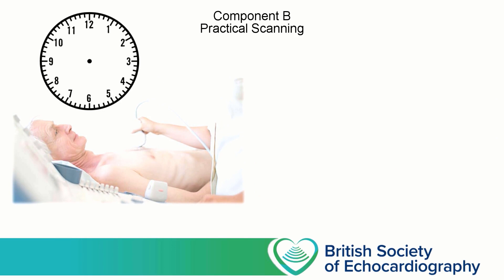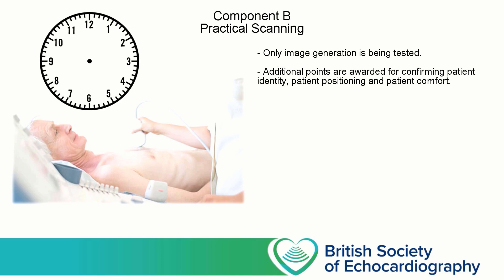Only image generation is being tested in Component B, so you won't be asked to comment on what anatomy is on view or whether the anatomy you're seeing is normal. All of the points are awarded for the technical aspects of the scan. For every single view that you record, ensure that you've not only correctly aligned the image, but you've considered sector size — so depth and width — and optimised these. Ensure that the focal point is in the optimal position, and adjust the gain, both regional and global. In addition to scoring points for scan quality, you can pick up points for confirming the patient's identity by asking them to confirm their name and date of birth and double-checking their medical record number.